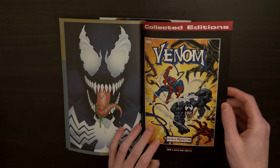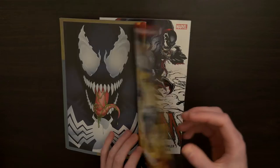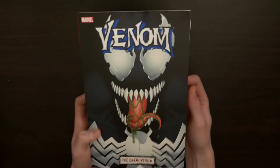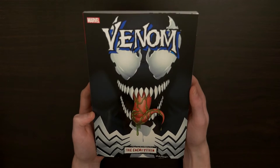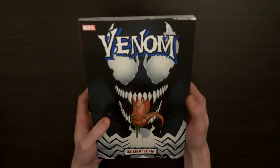Apparently Venom: Lethal Protector is pretty good as well, and if I get through all this I might order that. I love seeing all the different artistic impressions and adaptations of Venom.